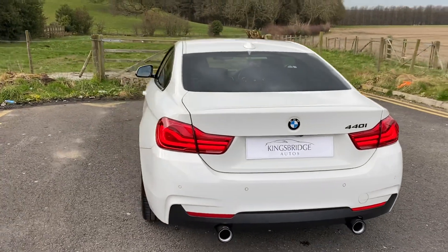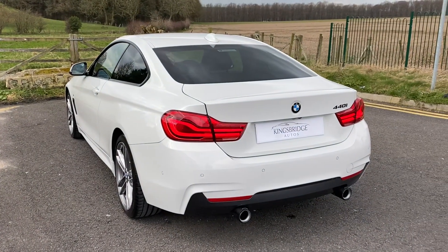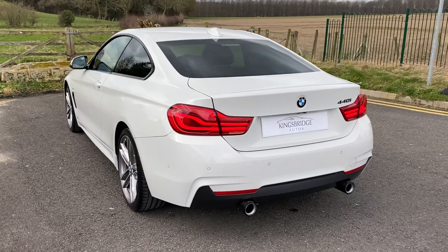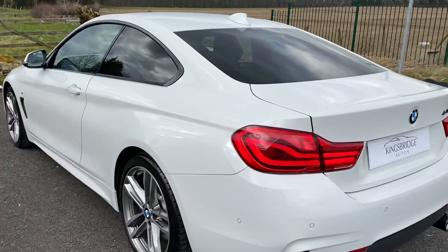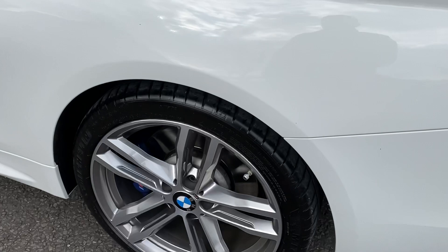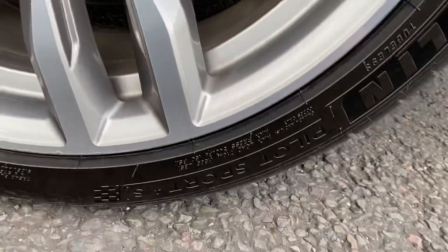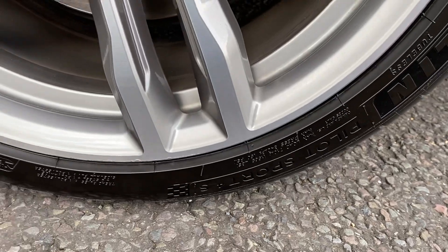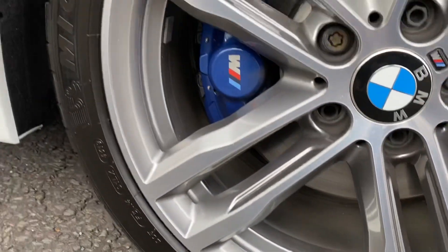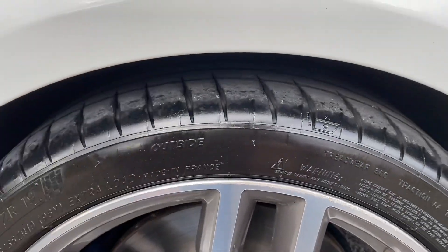2017, one former owner prior to the current chap that bought it, and he's absolutely cherished and babied this car — it's had the best of everything. Full BMW service history. He swapped all those horrible awful hard-running run-flats for the best tyres you can get: Michelin Pilot Sport all round, all with excellent tread, virtually new.